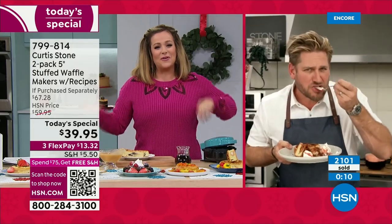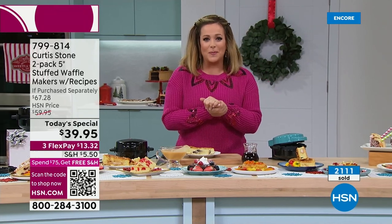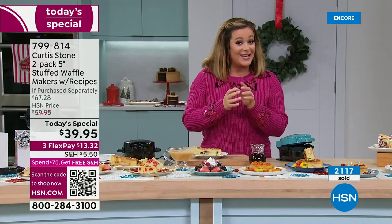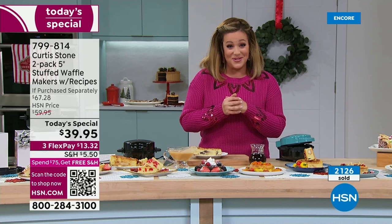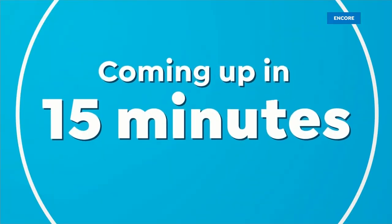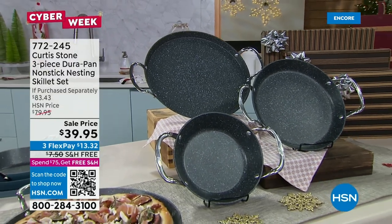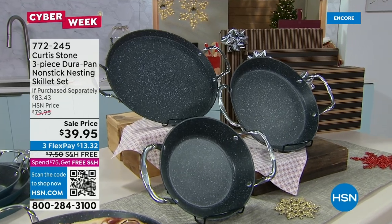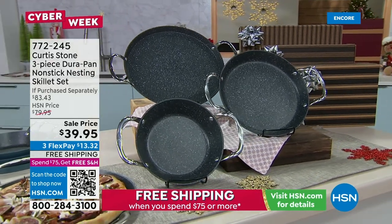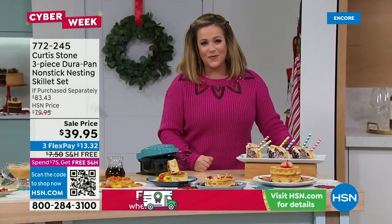Item number 799-814 is your finest value of the day — Chef's official last today's special of the year. Two stuffed waffle makers, individually boxed, 13 gorgeous colors, bow and go. Coming up in about 15 minutes: the Black Friday doorbuster Durapan nonstick skillet set — three pans (8-inch, 10-inch, and 13-inch) for $39.95. Item number 772-245.